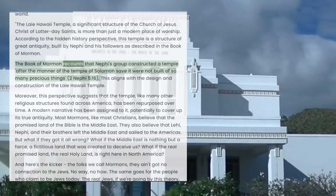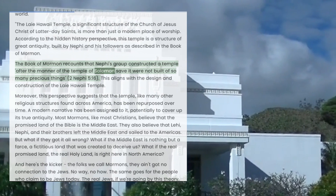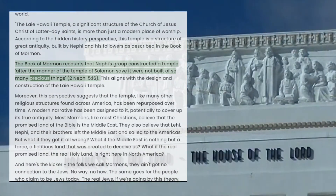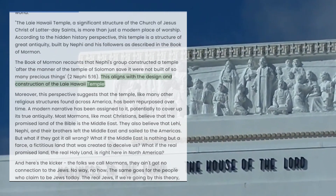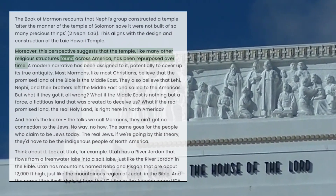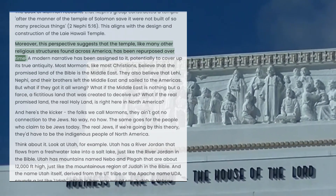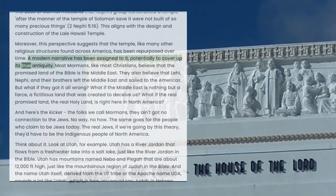The Book of Mormon recounts that Nephi's group constructed a temple after the manner of the Temple of Solomon, save it were not built of so many precious things. This aligns with the design and construction of the Laie Hawaii Temple. Moreover, this perspective suggests that the temple, like many other religious structures found across America, has been repurposed over time — with a modern narrative assigned to it, potentially to cover up its true antiquity.